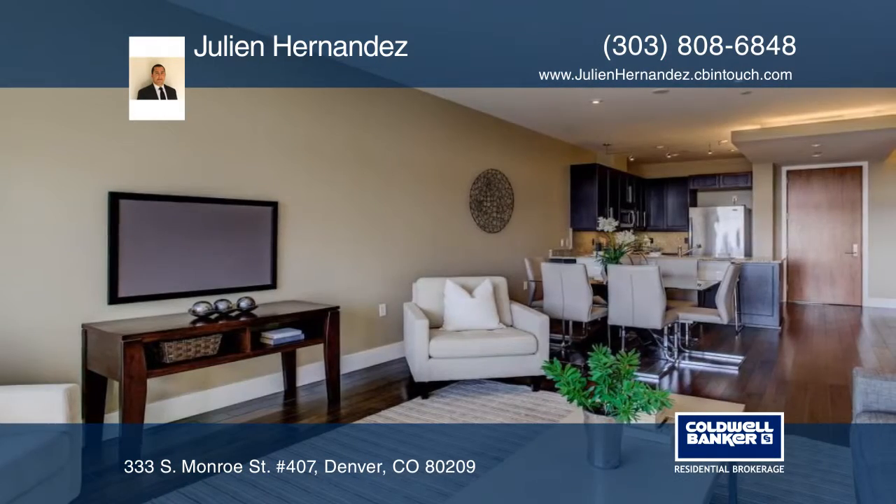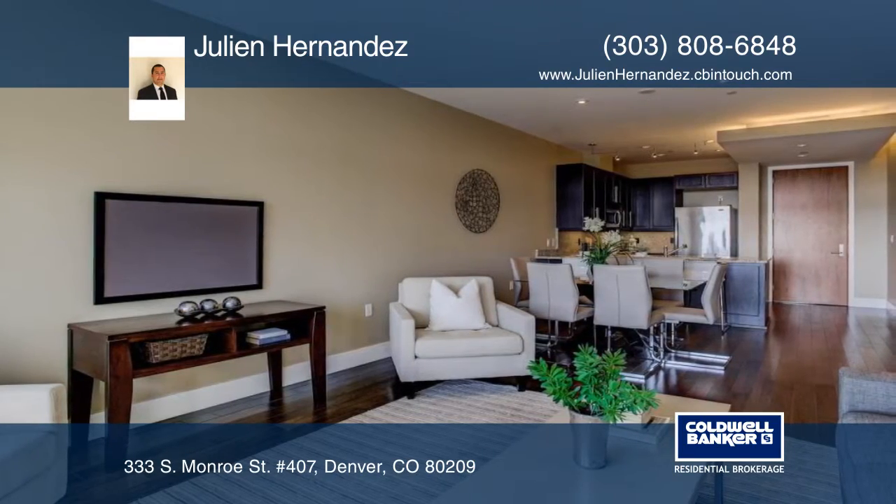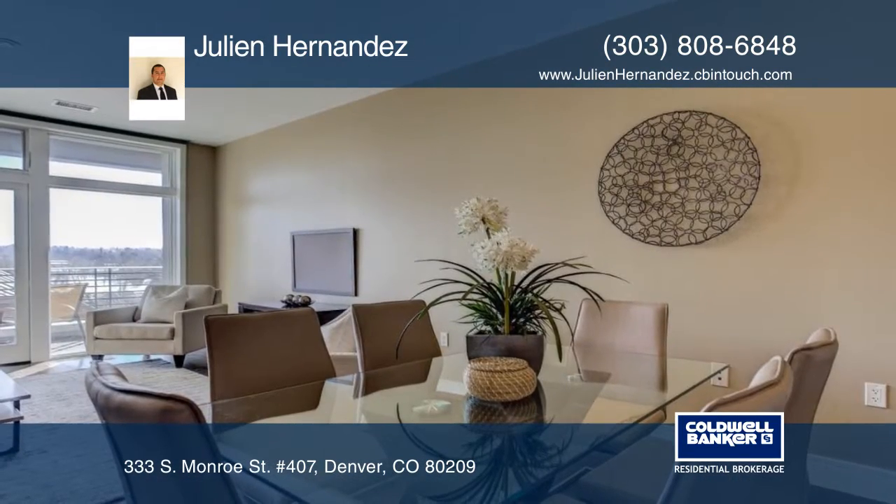Unit 407 is one of the few units to have come on the market on the southwest side of the building, which has views of Cherry Creek Trail and the mountains.